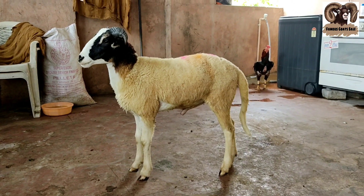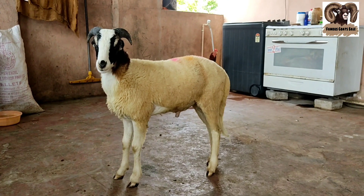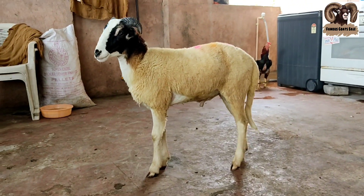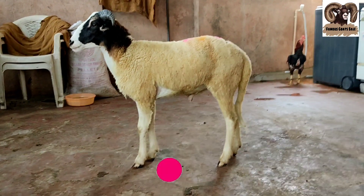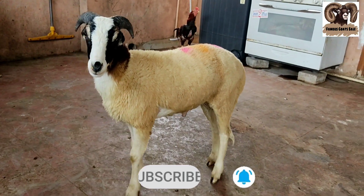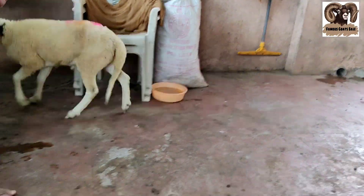It is a very good shape. If you are looking at the live weight of the Rampuri, it is a good shape and the age is 5 to 6 months. In 5 to 6 months, this is a good height. It will be better if you personally visit and check it out.